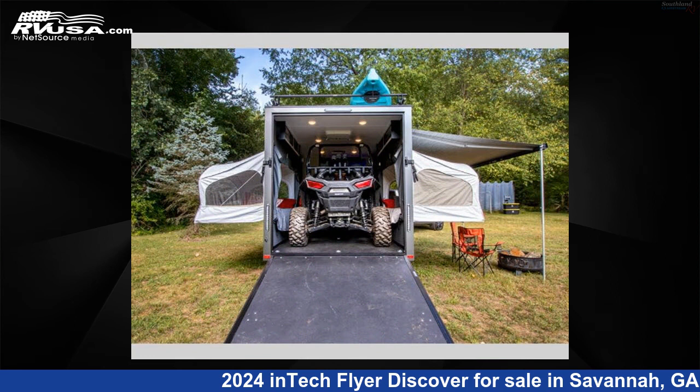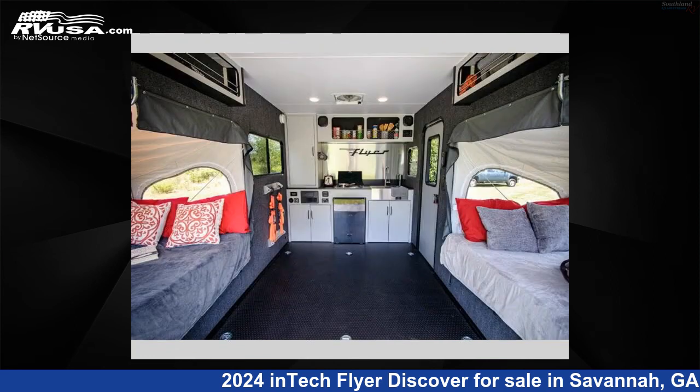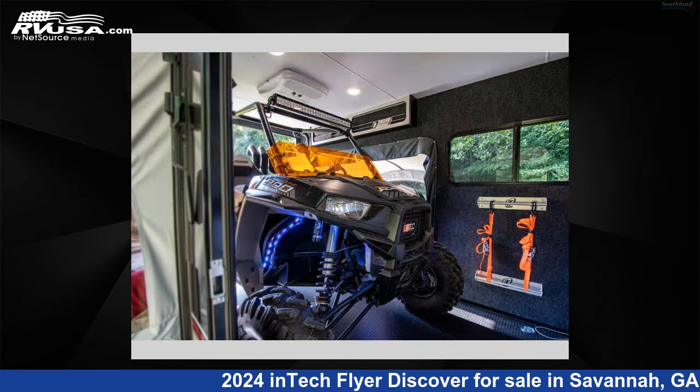The floor plan layout of this Toy Hauler features a front kitchen. For more information and pricing on this unit, and to see all units available for sale by Southland RV, visit RVUSA.com.